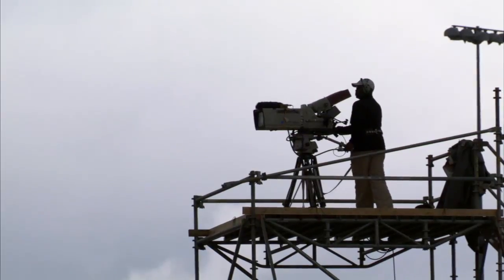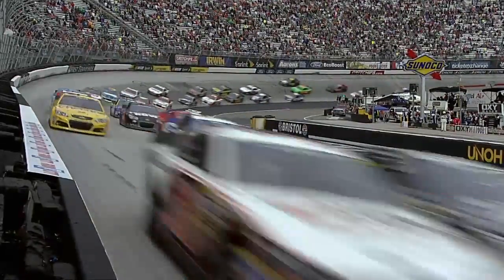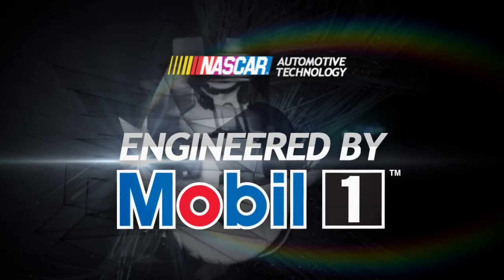With these innovations, NASCAR is able to make the right calls on the track and keep the racing fair for the teams and thrilling for the fans. The TV compound is a massive operation — made up of nearly 40 trailers and responsible for running almost 50 miles of cable around the track each week. It's all built to bring you closer to the drivers you love and the action you crave. For more on automotive technology, keep it here at NASCAR.com.